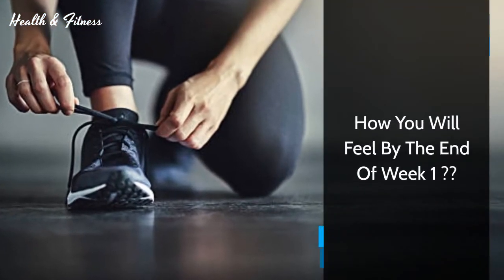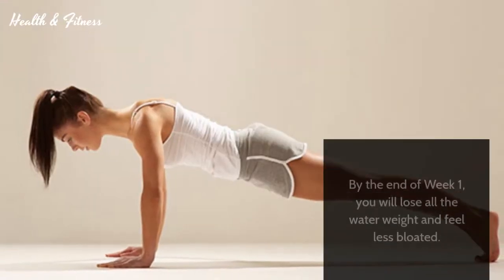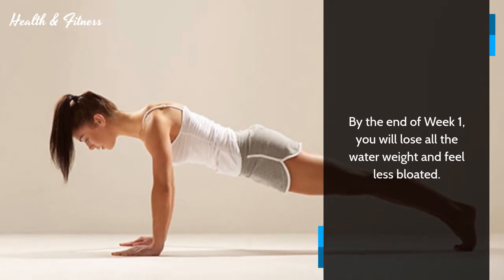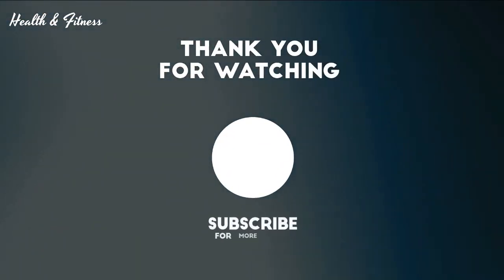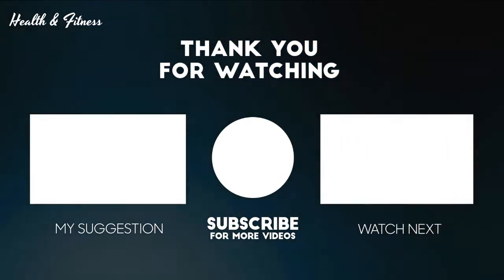How you will feel by the end of week one: by the end of week one, you will lose all the water weight and feel less bloated. Thank you for watching — please share and subscribe.